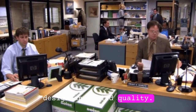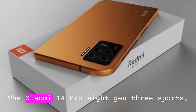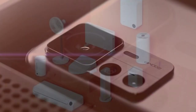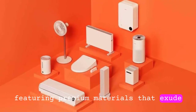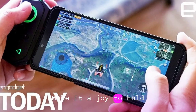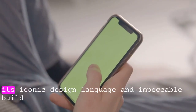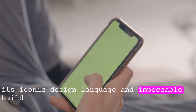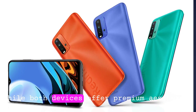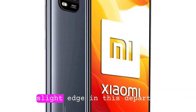Design and build quality. Let's kick things off with design and build quality. The Xiaomi 14 Pro 8 Gen 3 sports a sleek and modern design featuring premium materials that exude elegance. Its slim profile and lightweight construction make it a joy to hold. On the other hand, the iPhone continues to impress with its iconic design language and impeccable build quality. While both devices offer premium aesthetics, Xiaomi's attention to detail gives it a slight edge in this department.